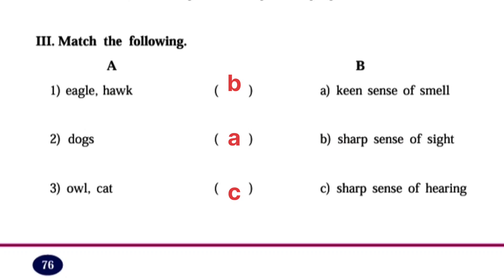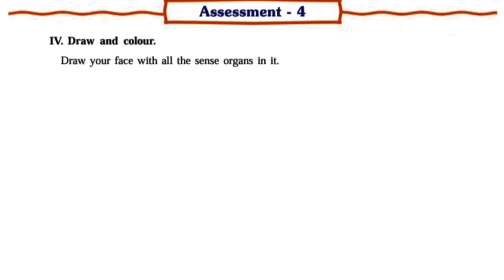Match the following. Eagle and Hawk – Answer B: Sharp sense of sight. Dogs – Answer A: Keen sense of smell. Owl and Cat – Answer C: Sharp sense of hearing.